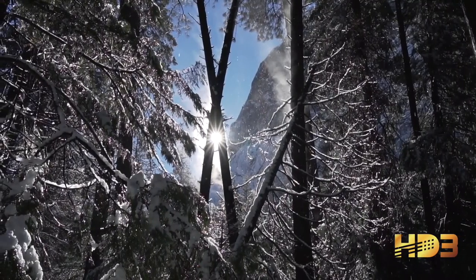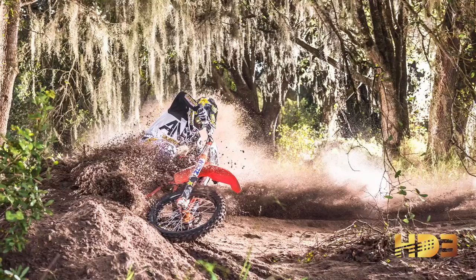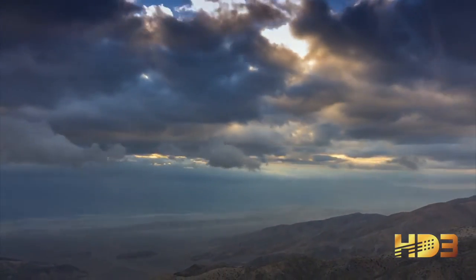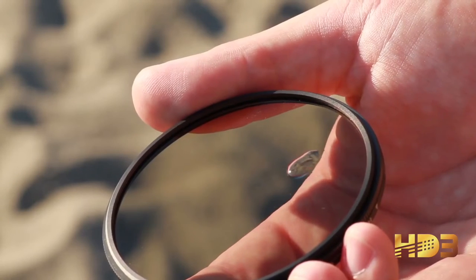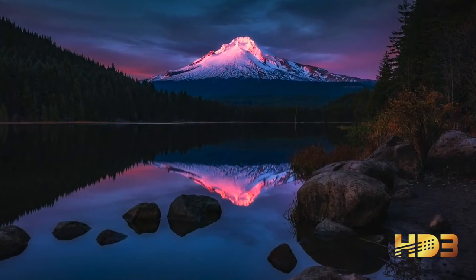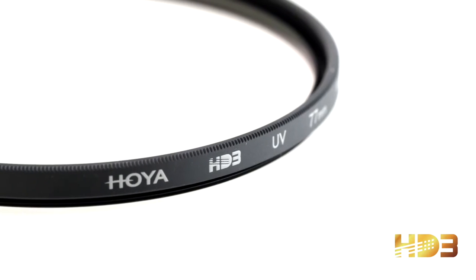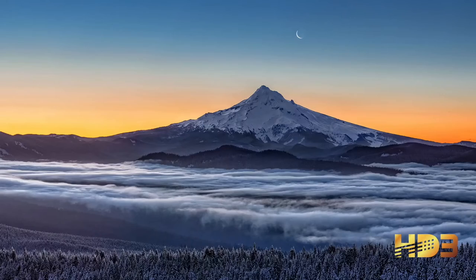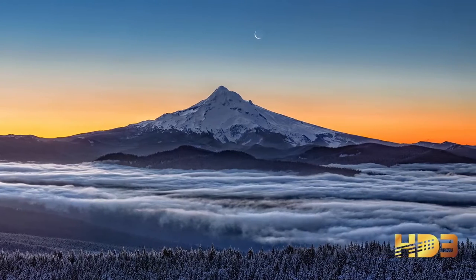Another great example is Hoya's HD3 CPL. It comes in nine sizes, ranging from 49 to 82 millimeters, and it's also a glass circular polarizer with nano and MRC coatings, a weather-sealed design, and a lightweight aluminum frame. It's now twice as hard and twice as sharp as their award-winning HD2 filter, and it sports a high-transparency polarizing film which offers better light transmission than standard films and improves saturation and clarity. The result is that it's fully certified to work with 100-megapixel-plus cameras without any loss of resolution. Hoya also includes a five-year limited warranty with purchase.